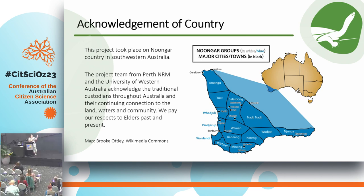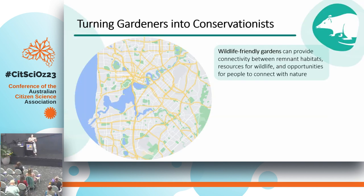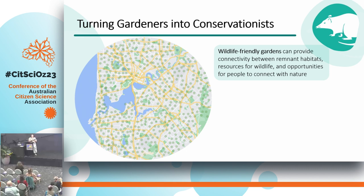I'm going to zoom in in a moment on Whadjuk Noongar country, which is where I'm from in Perth. You can see Perth here in this image — it's a beautiful city. The beautiful Swan River is going through the heart of the city. There are a lot of wonderful green spaces, bushlands, wetlands, and parklands throughout the city, and in between all of that there's a lot of grey, but actually within that grey there's also a lot of green, which is people's residential gardens. If those gardens can be turned into really wonderful wildlife-friendly gardens, they can provide a lot of opportunities for biodiversity conservation by connecting remnant habitats, providing resources for wildlife, and also providing opportunities for people to connect with nature.